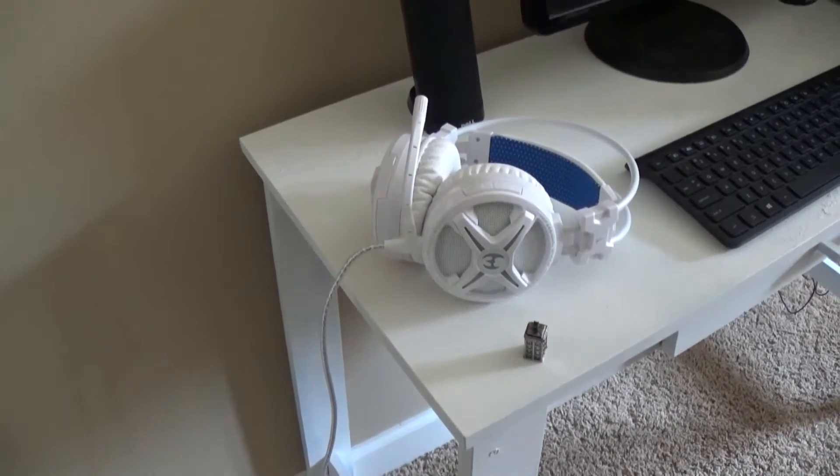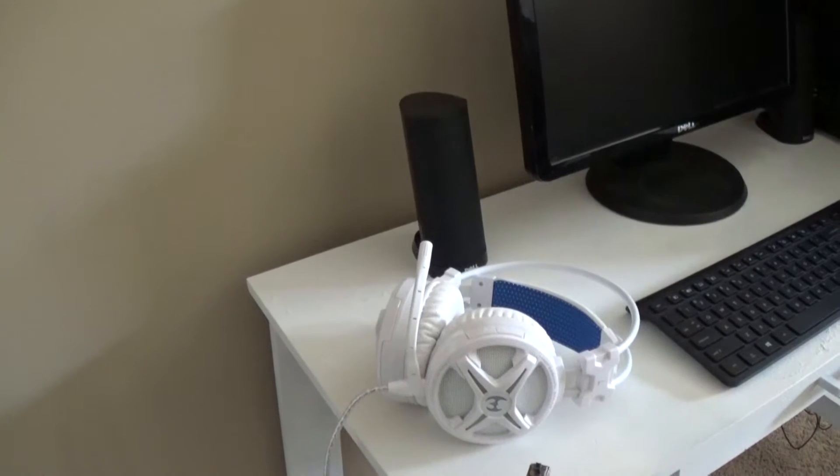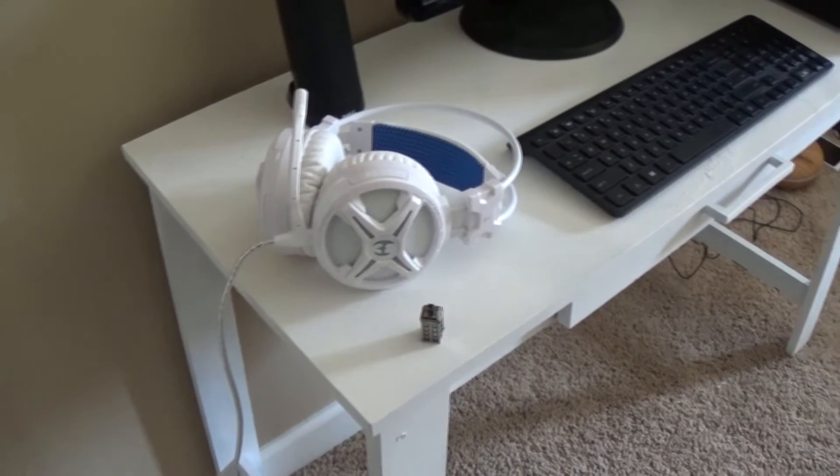Have you ever wanted a gaming headset that's really professional and really powerful? Well that's where the Midtator Power headsets come in. What's up guys, this is RJ from RG Tech HD, and the Midtator Power gaming headphones are the best headphones you can get for under $100. Let's see how they perform.